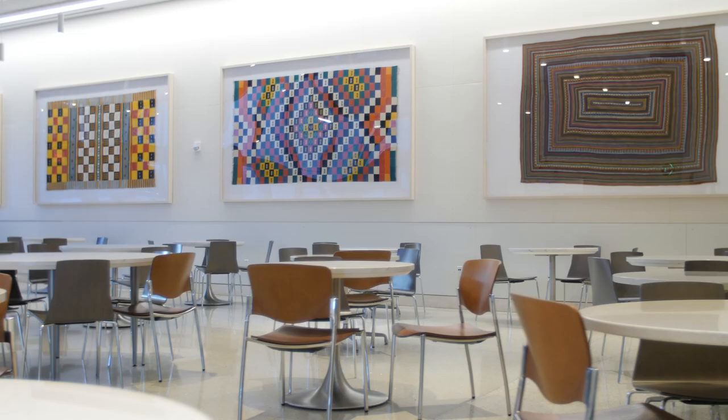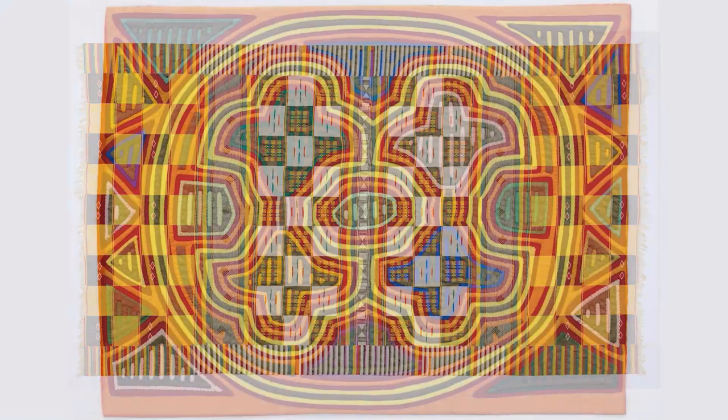Art and beauty are essential to the treatment of the entire patient. It's been proven by data that when people see beauty it lifts their spirits and makes them feel better.